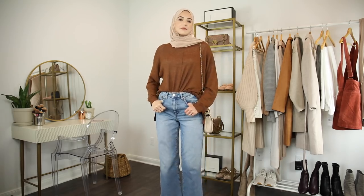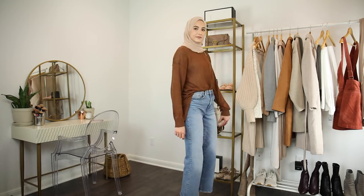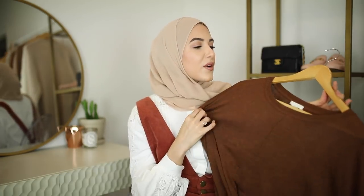This sweater is from H&M. It's a really fine knit material and really lightweight, so I could wear this now even though it's pretty warm outside — I can still get those fall vibes without sweating. I love how it's super long in the back and the color is this beautiful brown rust color. I'm just loving these warm tones for fall.